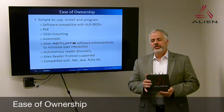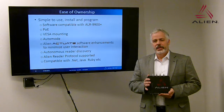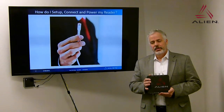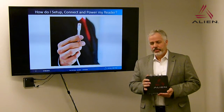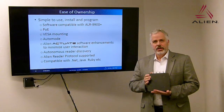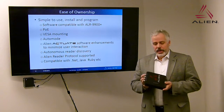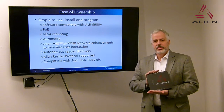The ALR F800 was designed with ease of ownership in mind. The hallmark of Alien readers has always been our attention to backward compatibility, and the ALR F800 will be 100% backward compatible to the ALR 9900+. PoE will give you the ability to easily install by simply plugging in a single connector and the reader will be up and running. We've also considered mechanical ease of installation, with standard VESA mounting at 100mm spacing with M4 threaded inserts, so any standard VESA mounting bracket will mount to this reader.